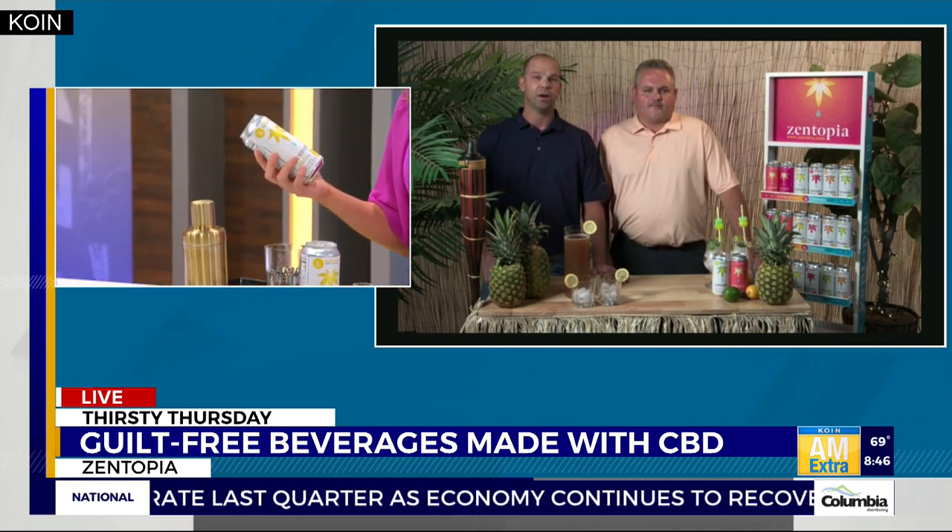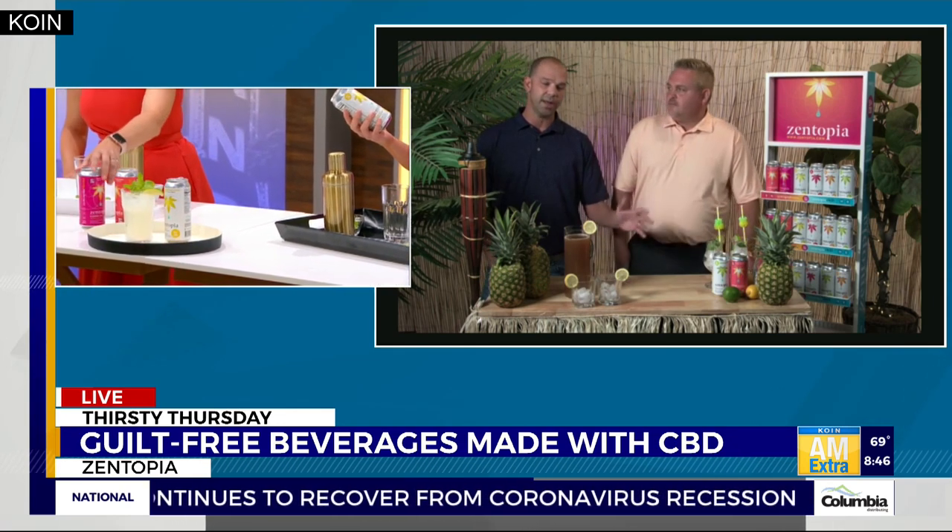Yeah, we have kind of two sides. We have the seltzer side, which we like to refer to as the chill out — it's just naturally flavored seltzers like pineapple, lime, mango, watermelon. And then on the other side we have what we call the boost up, which is our caffeinated all-natural teas, and they also have the 50 milligrams of CBD as well. So one side you chill out, the other side boost up. You've got your sparklings and then you've got your teas that have a little caffeine kick.